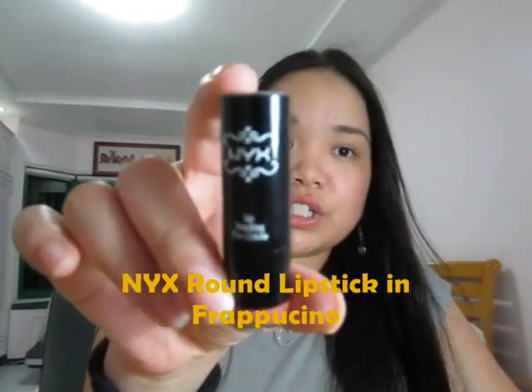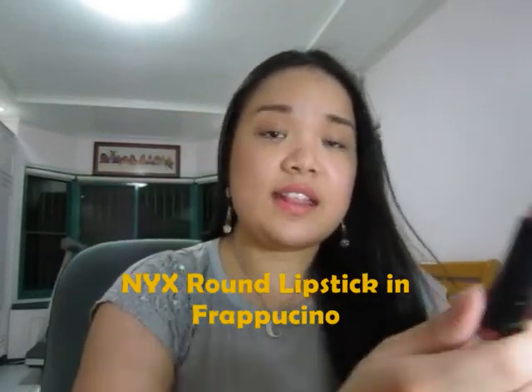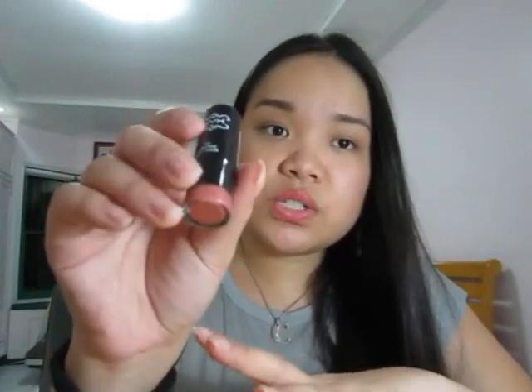I got this because I saw a couple of pictures of my friend Janica and I just love the shade of lipstick that she was wearing. It's the Frappuccino shade — it's a round lipstick by NYX. When I first saw it I thought it was similar to my Tea Rose, that's why I didn't get it before, but apparently it's not. This one is more on the brown shade compared to Tea Rose which has a hint of pink.